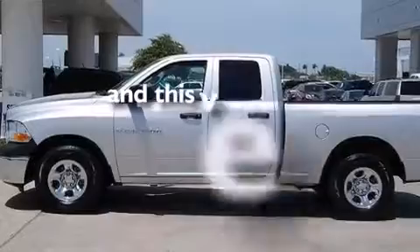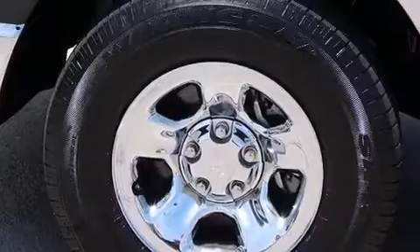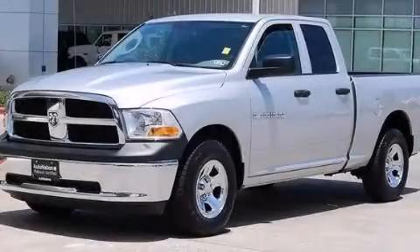This vehicle has less than 11,000 miles. This automobile won't last long at this price. Call and arrange a test drive now.